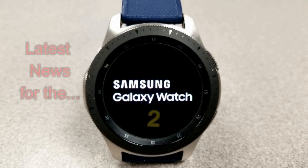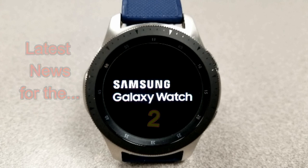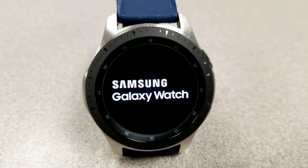Welcome back to the channel everyone, and thanks for joining me for this latest episode, which is going to provide a little bit more information about the upcoming Galaxy Watch 2. There's been a number of rumors circulating about the watch, so I wanted to go over what those are and provide my input.